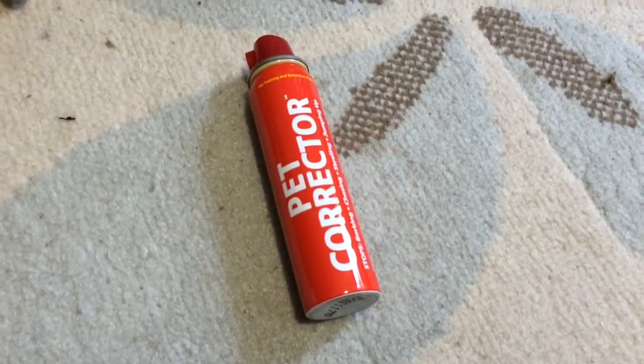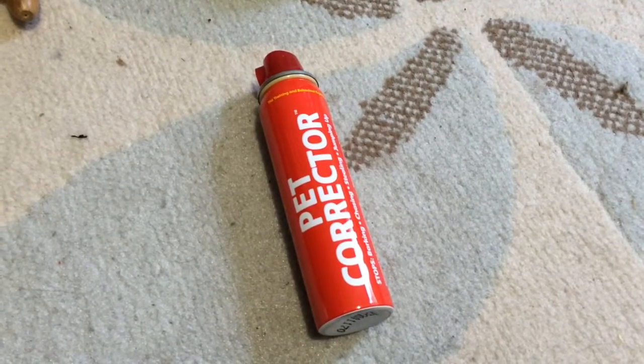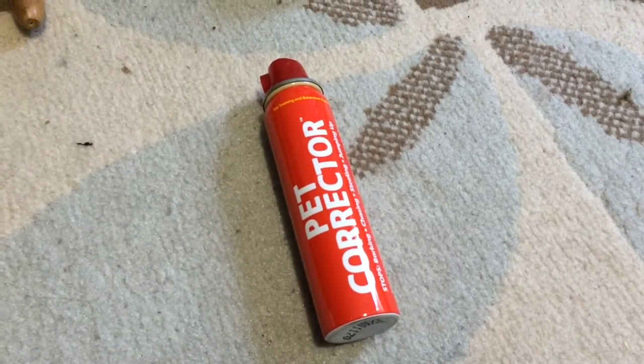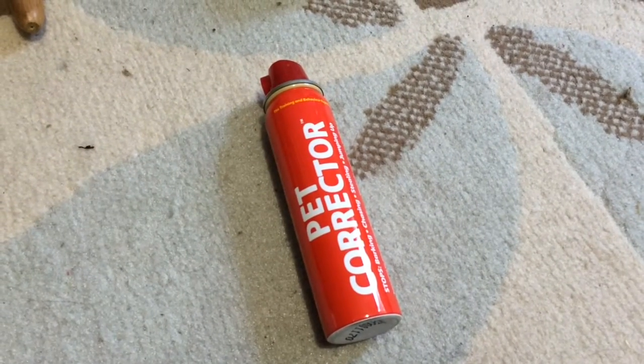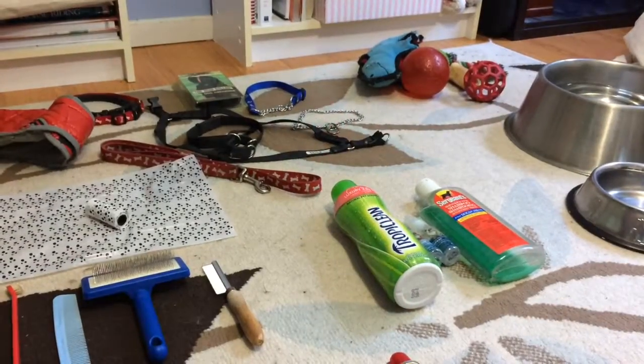Something that is optional, but I did find helpful when I was training my dogs, was Pet Corrector. In case your dog starts barking or being uncontrollable, if you spray this your dog will pretty much stop doing whatever it's doing.